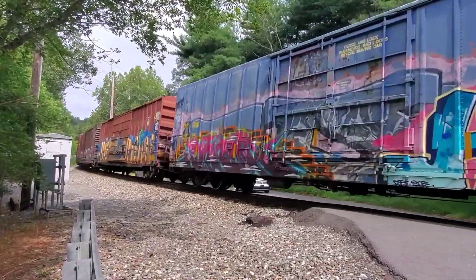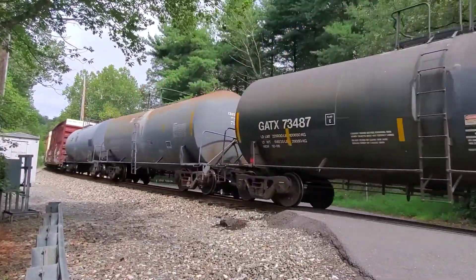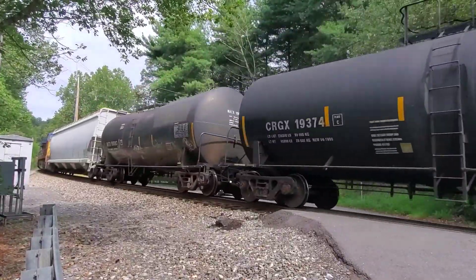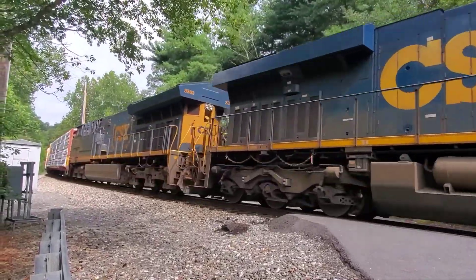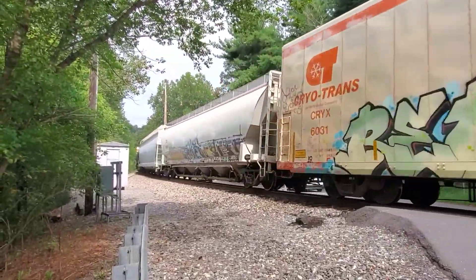Gold West, autoracks, Southern Pacific. 944, 3363. Lumber.